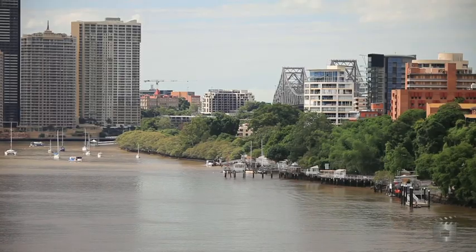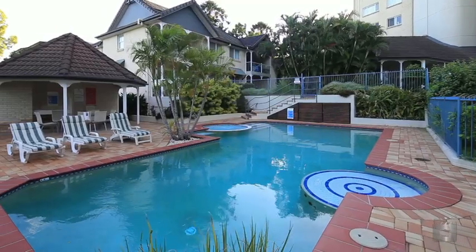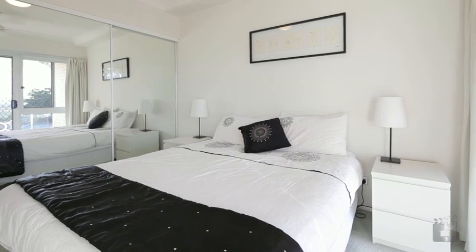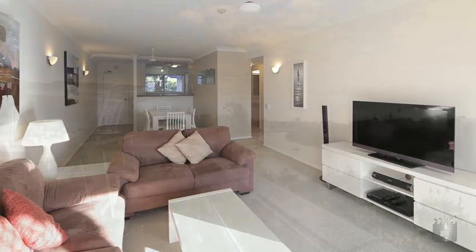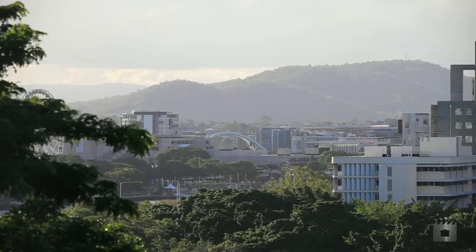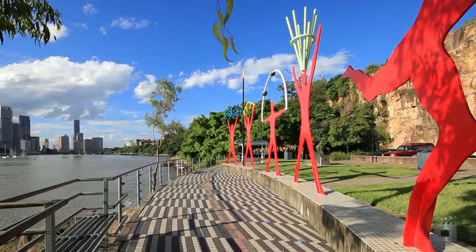Residents will also enjoy exclusive access to the pool within the complex. This well-appointed apartment is further enhanced by the many lifestyle options at your doorstep. Enjoy the number of cafes and restaurants located nearby, or zip to neighbouring South Brisbane and Woolloongabba. A choice of shopping, transport and entertainment are also just moments away.